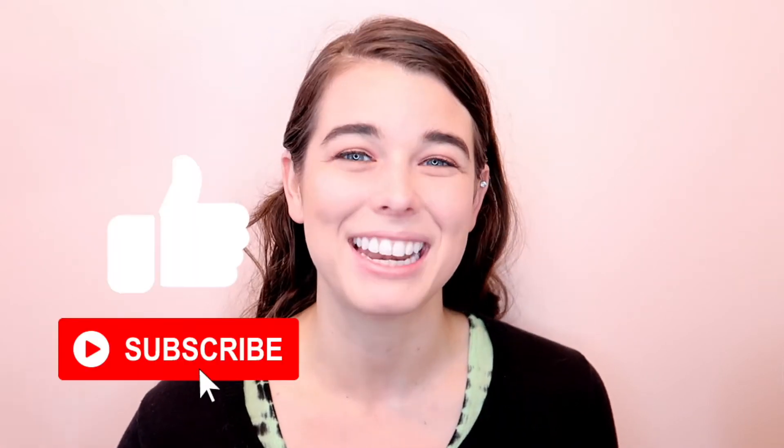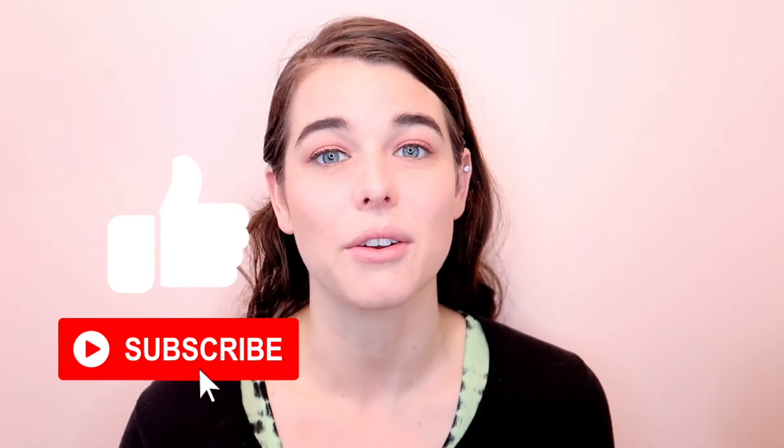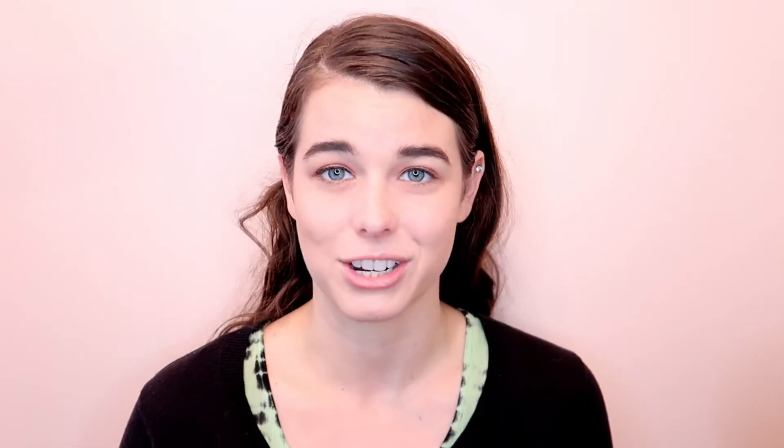Make sure you smash that like button and hit subscribe so that you don't miss out on our weekly videos about travel and education.